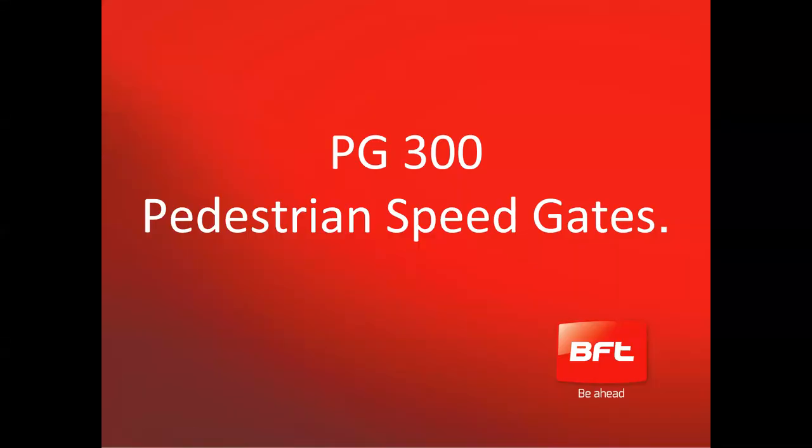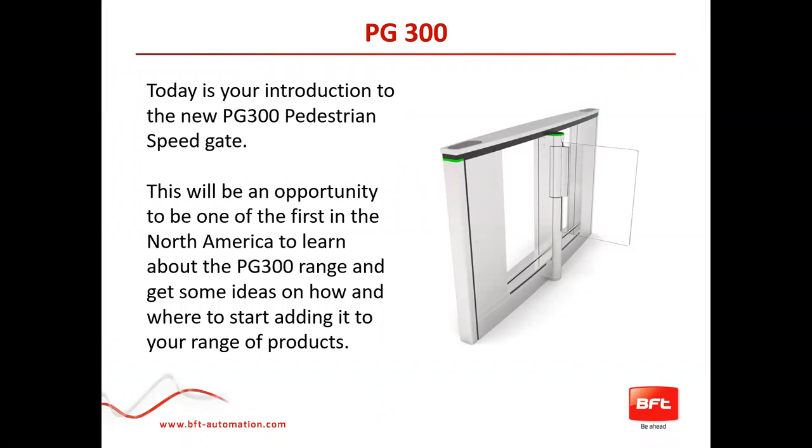The focus of today's webinar is the PG 300 pedestrian speed gates — PG standing for paddle gates, which is effectively what they are. When I spent 12 of my 30 years with BFT over in Europe, predominantly in the UK, we found that gate installers' business really slowed during the cold winter months. So this seemed like a natural product for them to move into. Today is just an introduction to the PG 300 pedestrian speed gate range — literally an opportunity to be one of the first people in North America to learn about this and get ideas on where to start adding it and where to look for opportunities.